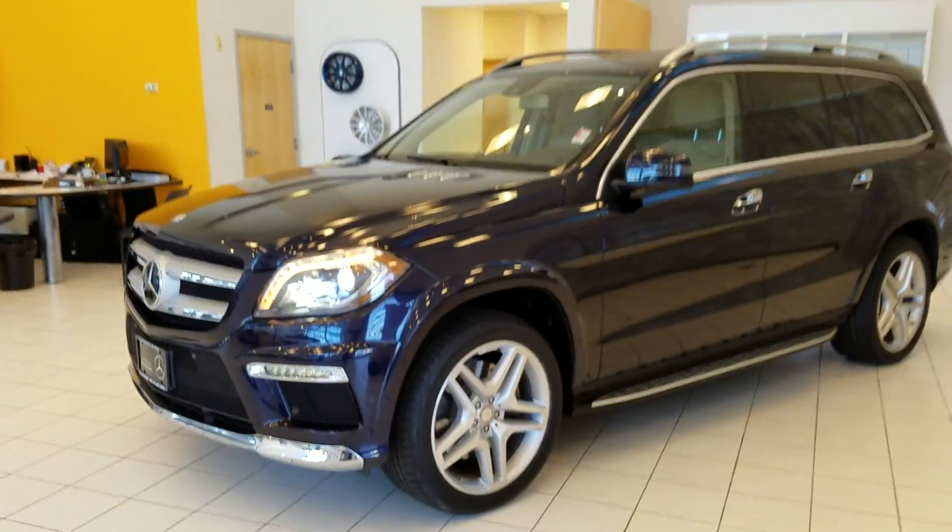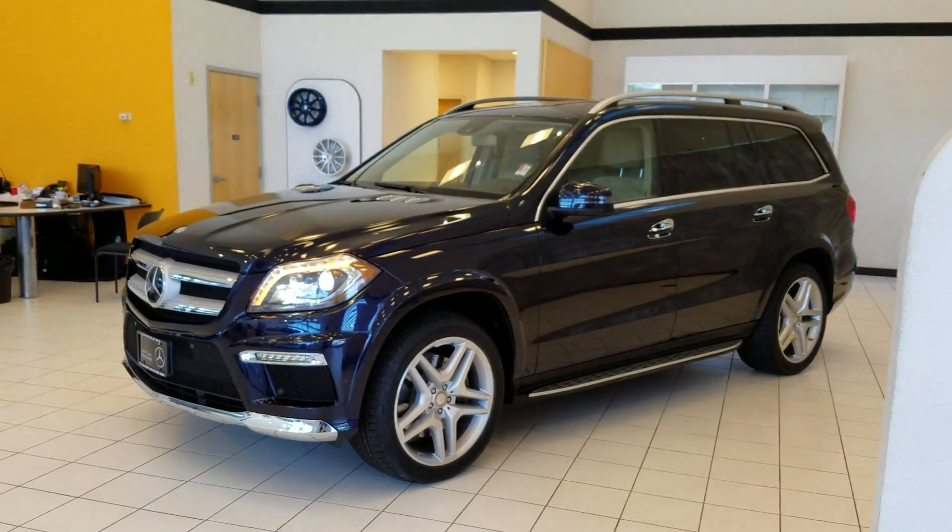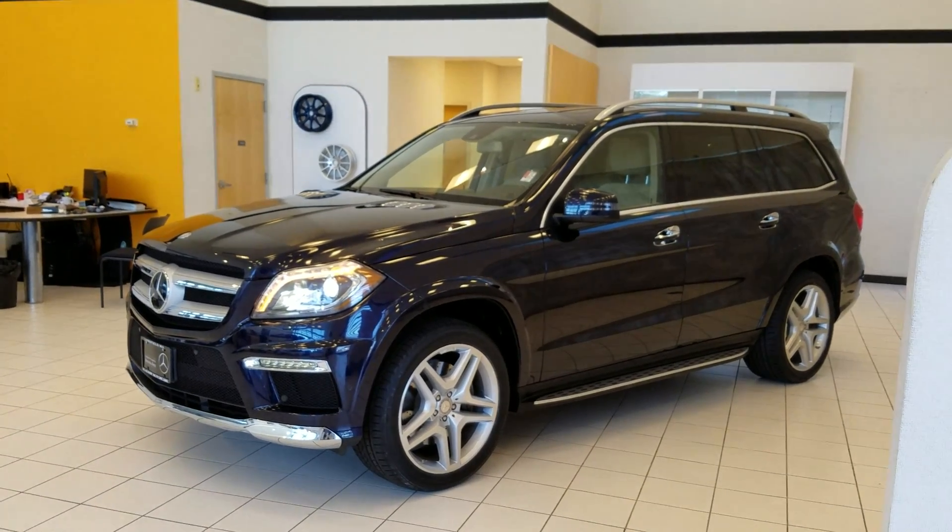And that is the 2014 GL550. Thank you very much.